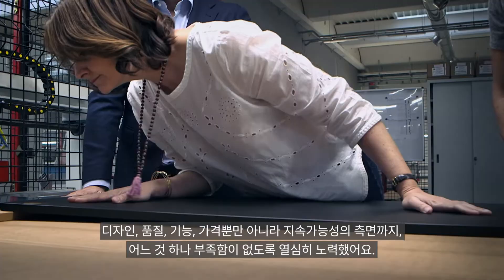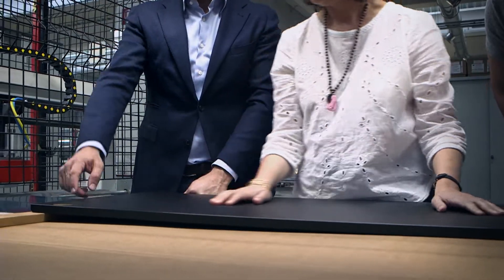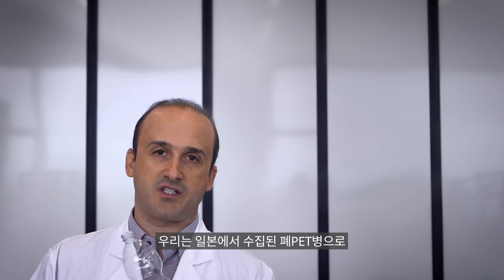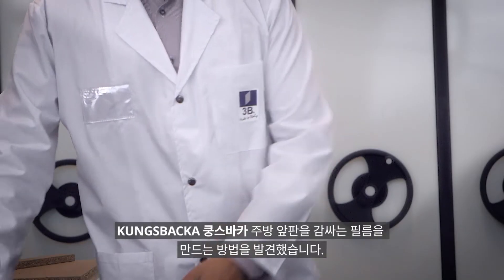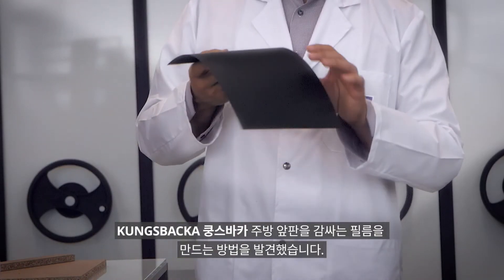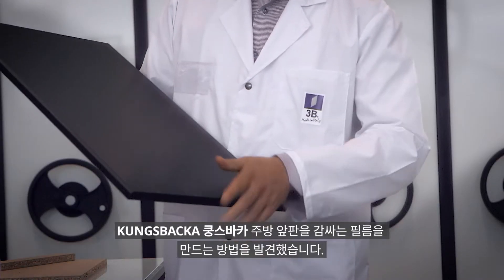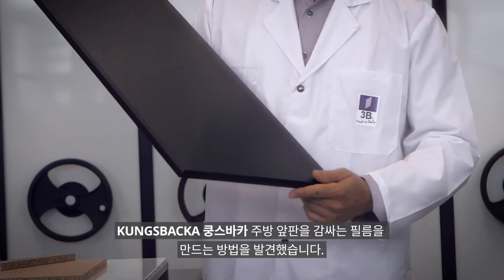But also affordable for our customers. We found a way to transform used PET bottles, which are collected by the municipalities in Japan, and transform them into a kind of foil which is then laminated on top of the Kungsbacka front doors.